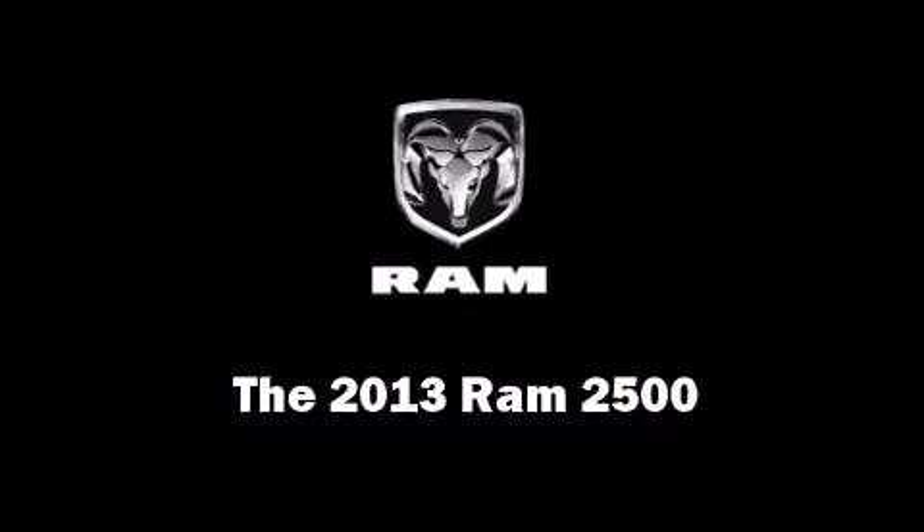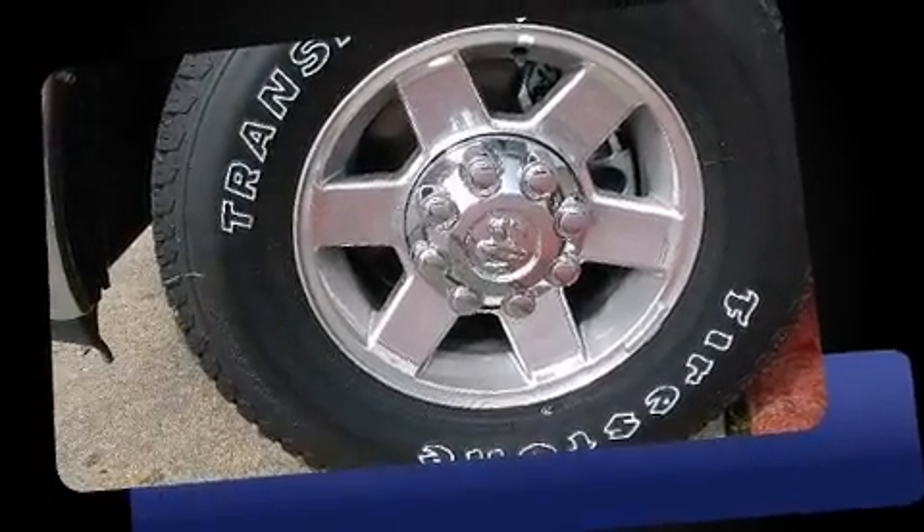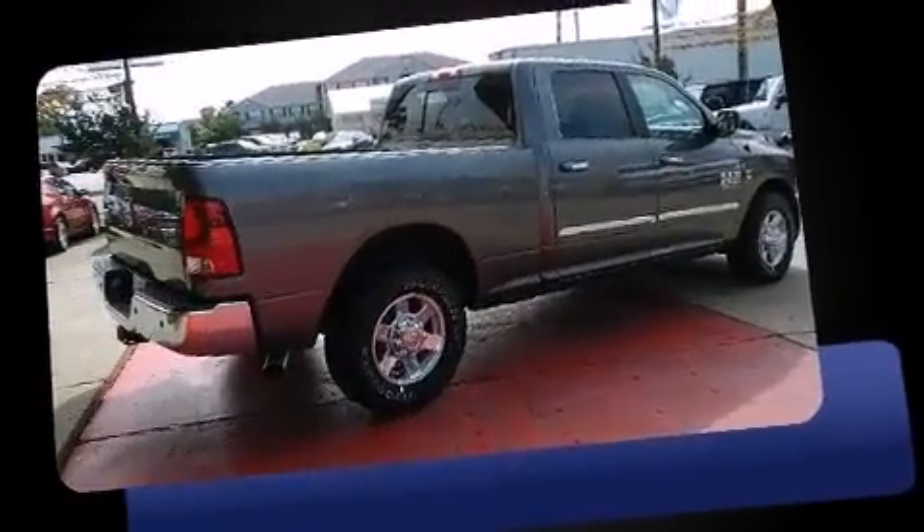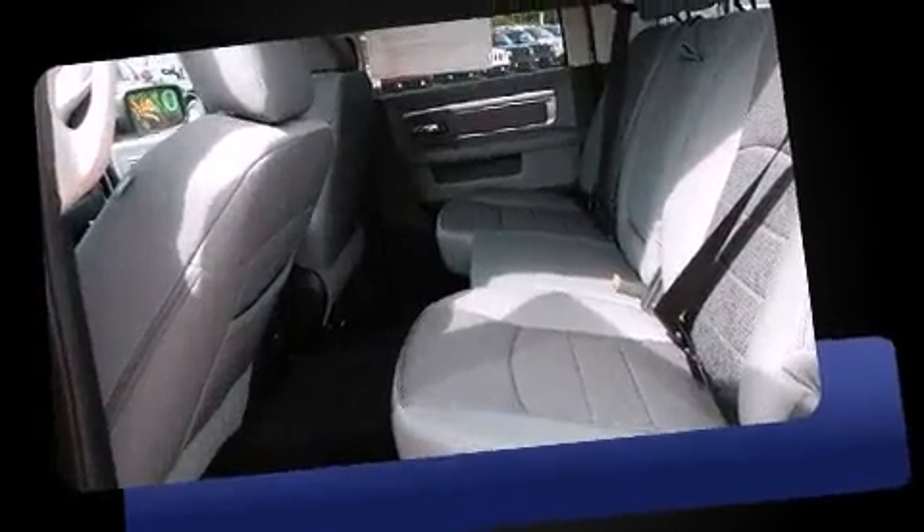Take command of the road in the 2013 Ram 2500. This four-door, five-passenger truck is waiting for you to take home. Under the hood you'll find a six-cylinder engine with more than 300 horsepower, providing a smooth and predictable driving experience.